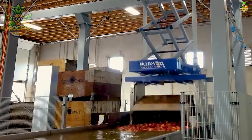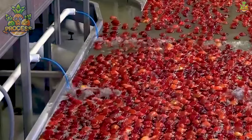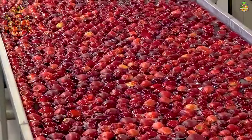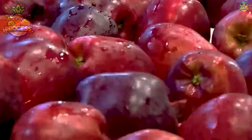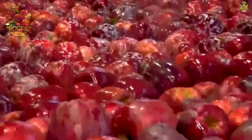The apples are gently submerged in a bath of water mixed with food-safe cleaning agents to loosen any impurities. Then they make their way through rotating brushes or sprayers that scrub away stubborn debris while maintaining the fruit's delicate skin.